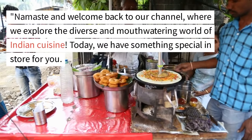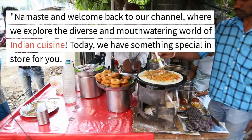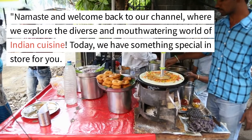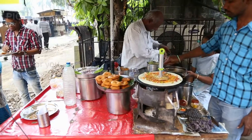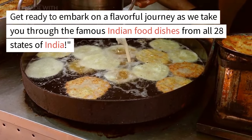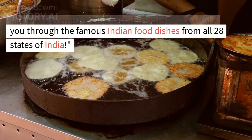Namaste and welcome back to our channel, where we explore the diverse and mouth-watering world of Indian cuisine. Today, we have something special in store for you. Get ready to embark on a flavorful journey as we take you through the famous Indian food dishes from all 28 states of India.